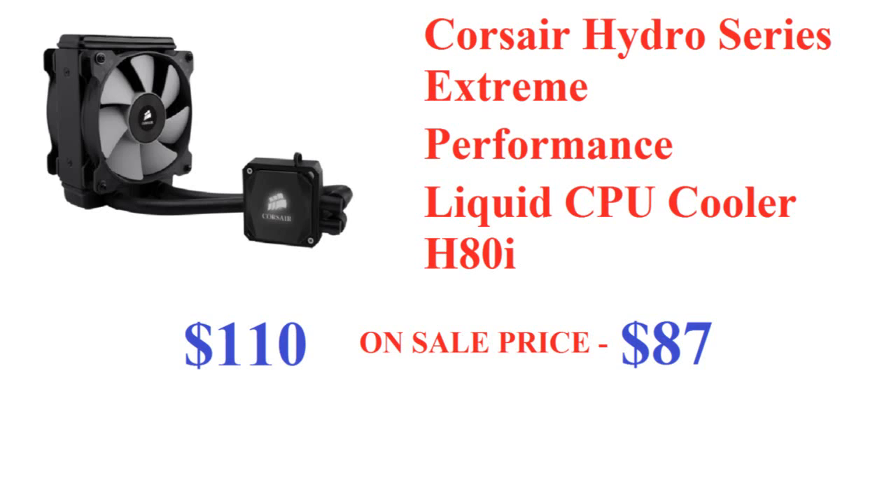Next is the Corsair Hydro Series Extreme Performance H100i, which has two fans. It's regularly $110 and on sale for $109.88, saving $11. For High Performance, there's the Corsair Hydro H60 at $67 with no current sale. The Quiet Edition is the Corsair Hydro Series H50 Quiet Edition at regularly $65, now on sale for $57 — saving $8, about 12%.